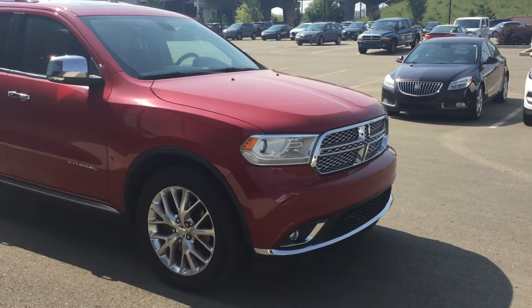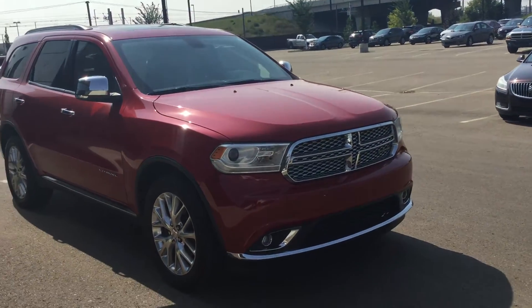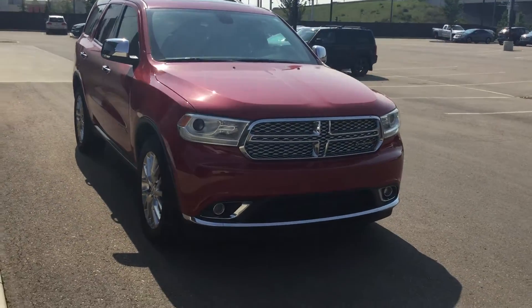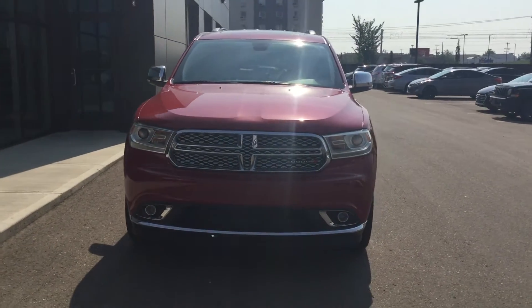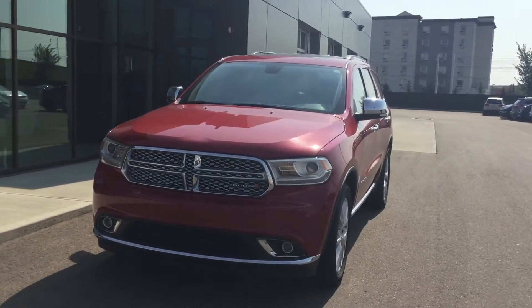Once again my name is Brayden. If you have any more questions for me you can reach me at 780-371-3700. Thank you again Brian for inquiring about this vehicle and hopefully we'll see you for a test drive real soon.